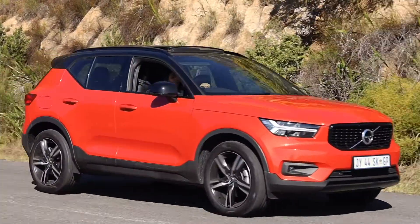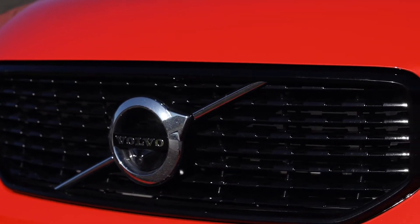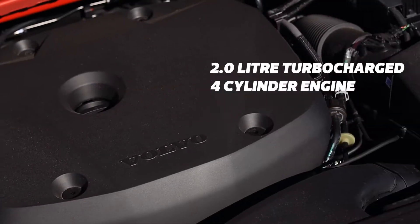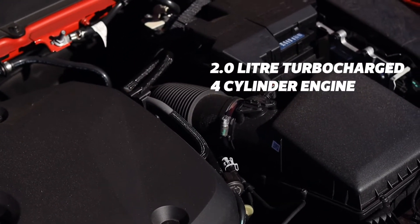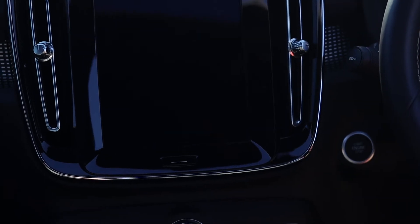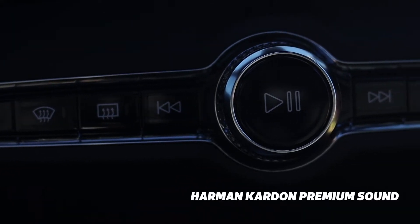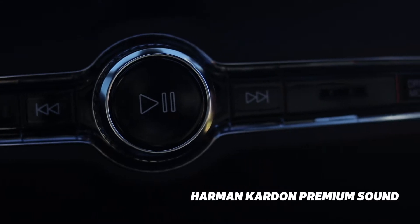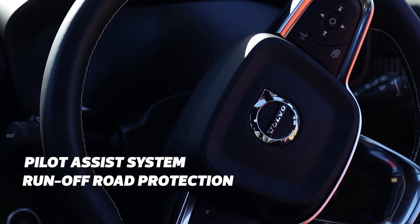It could very well be because the plan with this XC40 was to create a new motoring experience with completely new rules where less is more. The interior, although packed with features, is supremely minimalistic. The new design elements and pockets of details definitely give the cabin a refreshed look compared to its competitors — a breath of fresh Swedish air, if you must.